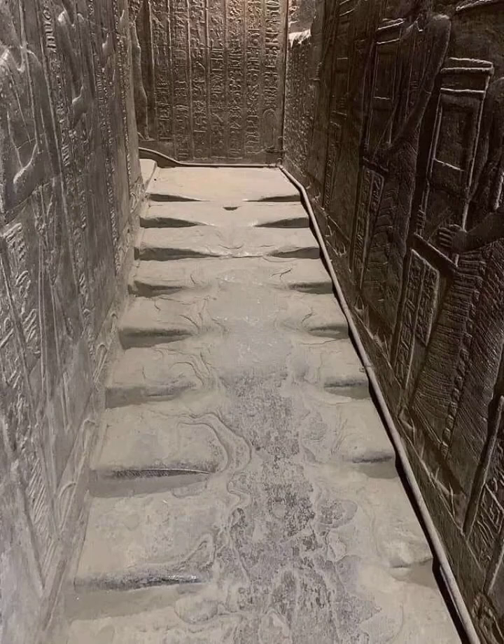Despite these theories, the exact cause of the melted stairs remains a mystery, adding to the allure and intrigue of the ancient Temple of Hathor. The debate continues, as no definitive evidence has yet been found to conclusively explain this phenomenon.